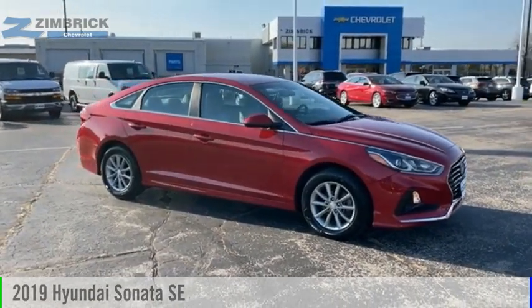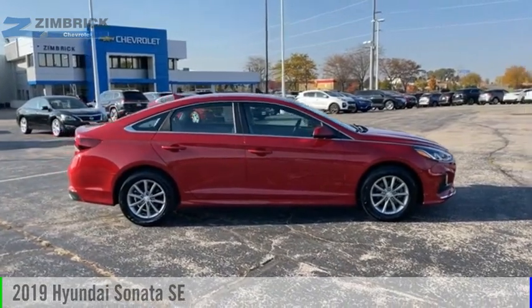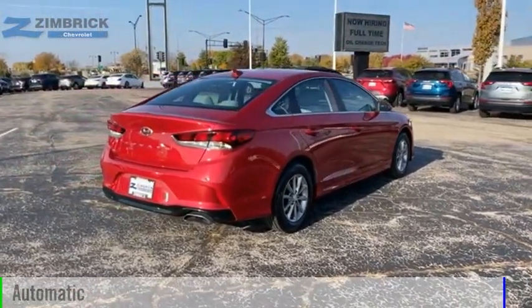Looking for the right vehicle? Check out the 2019 Sonata. This vehicle is powered by a front-wheel drive, four-cylinder, 2.4-liter engine, and comes with an automatic transmission.